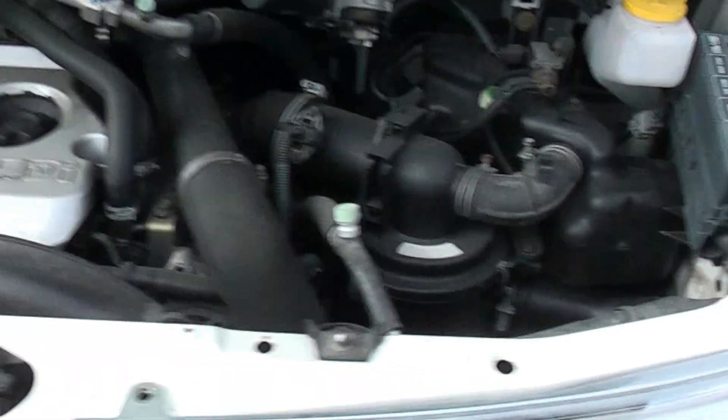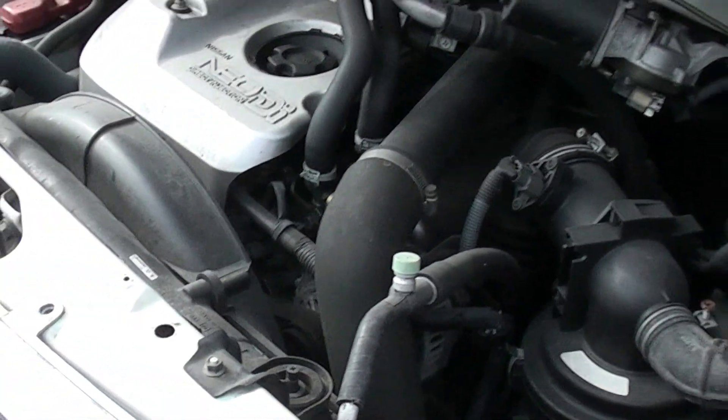Pretty tidy under here, look - no leaks, no rattling. Good stuff.